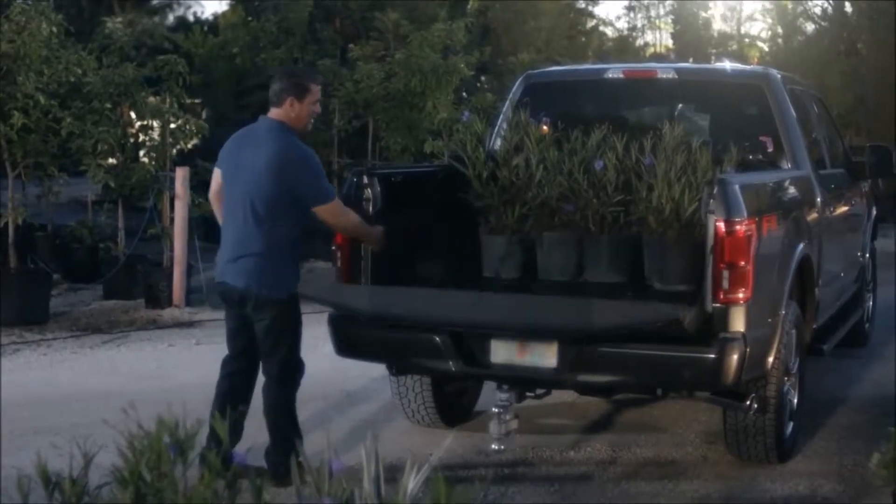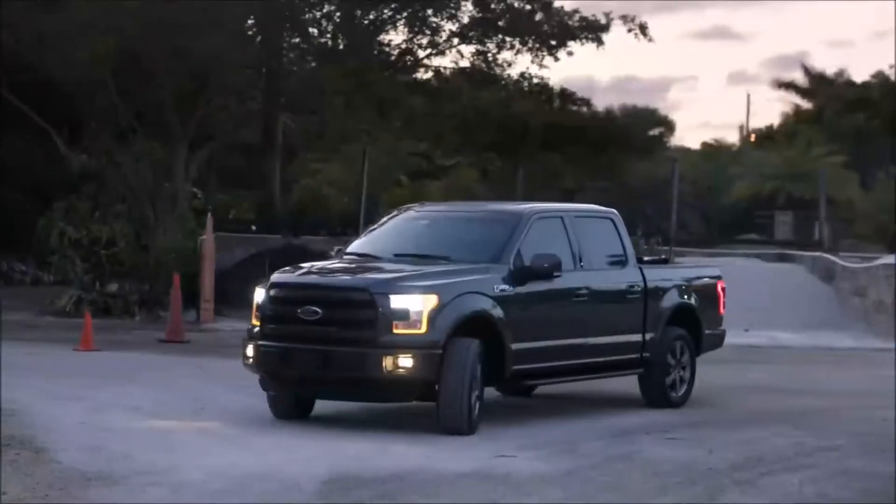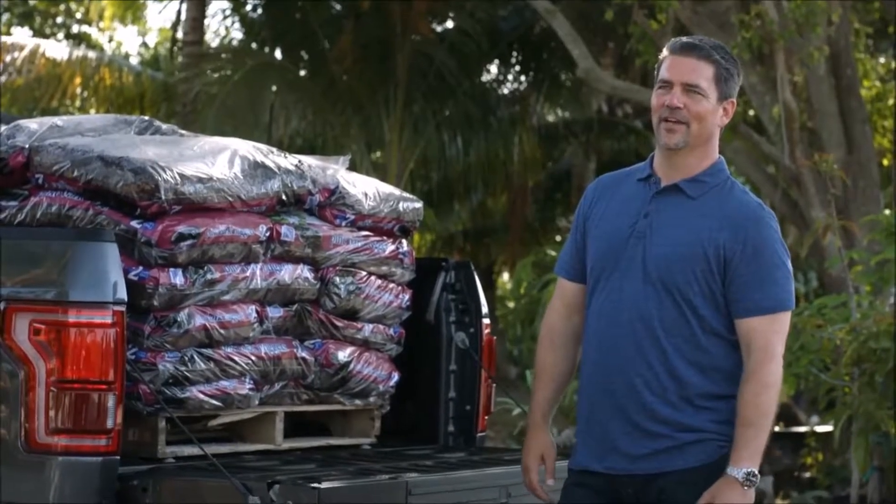A new feature is the LED lighting in the bed of the truck. You can turn it on inside, but there's also a small toggle switch on the bed. You really get used to it — kind of like your cell phone, you think, how do I live without this feature? It's really nice.